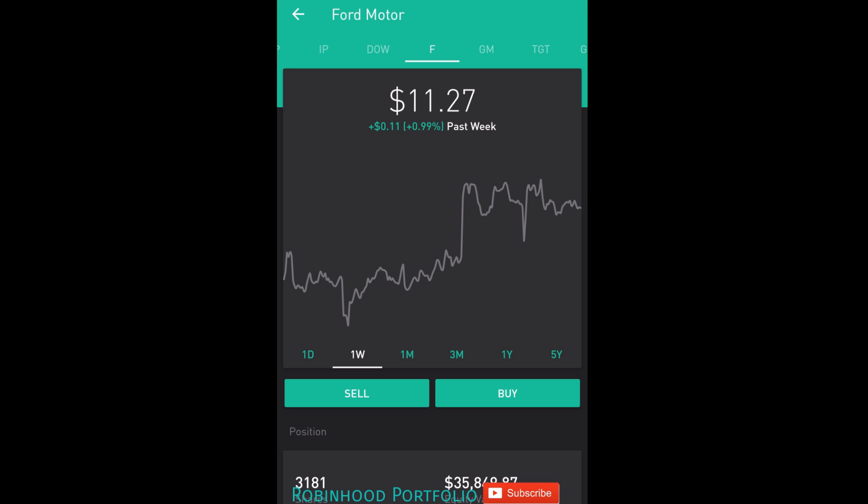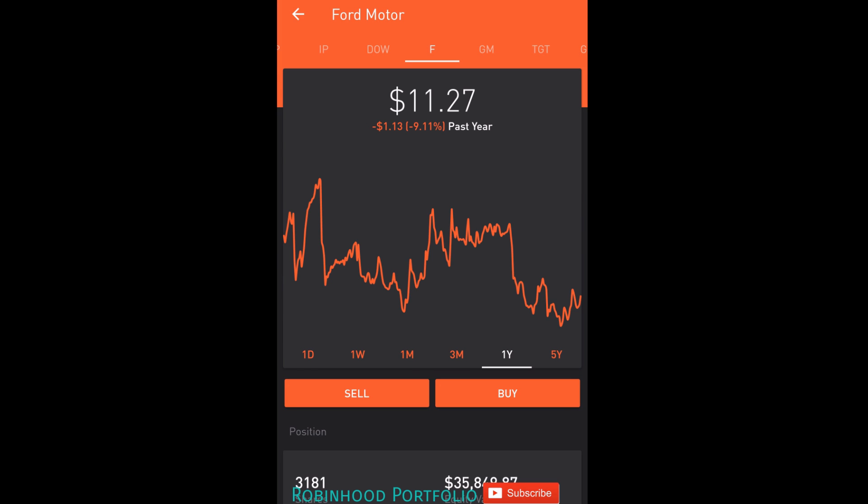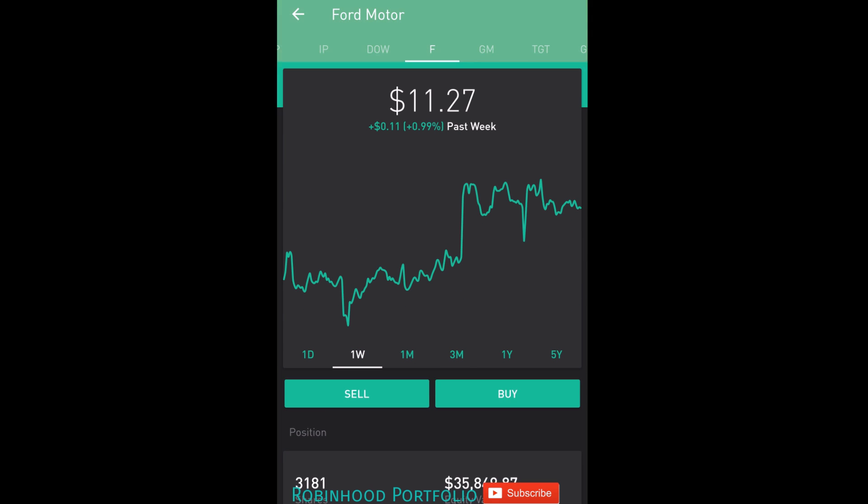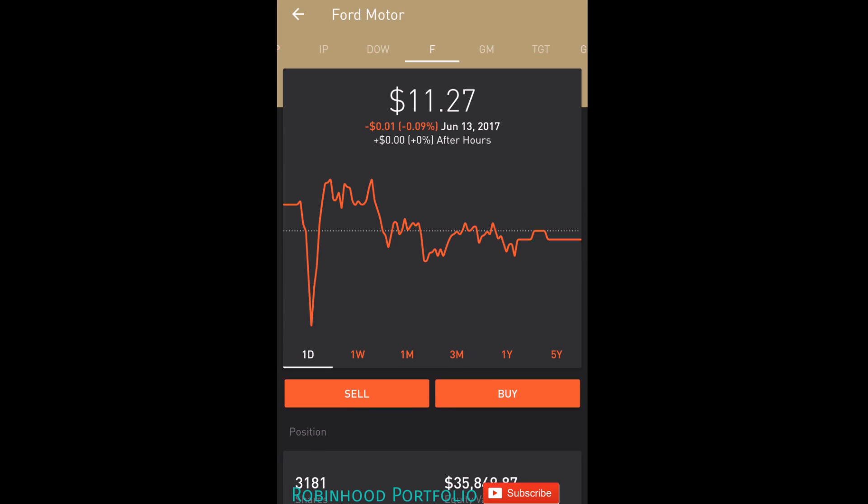But yeah, I don't want to make the video too long. Just wanted to update you guys on my day trades for today. Let me know what you guys have been doing with your portfolios — if any of you guys have also been doing some day and swing trades with Ford. I think it's a great stock. I know there's a lot of criticism with regards to its longer term potential, but I think it's been a great day and swing trading stock, and I think I'm going to continue doing some of those trades moving into the future.